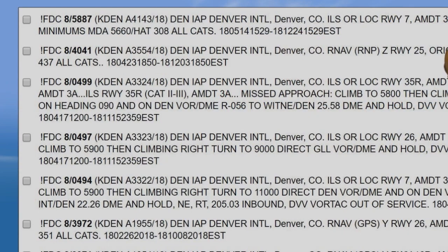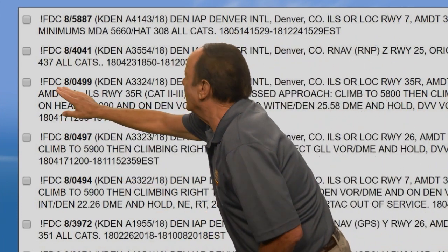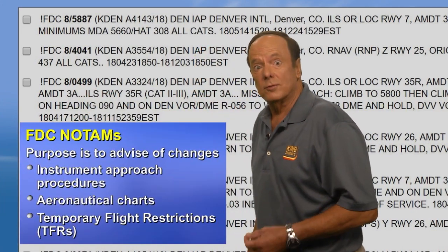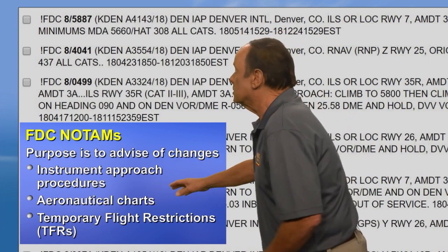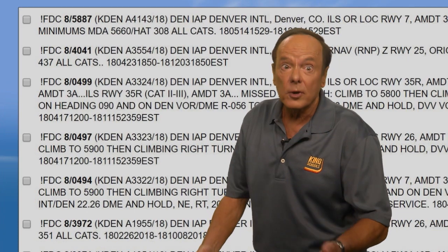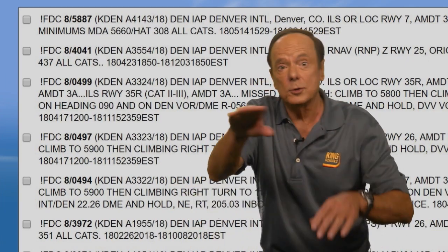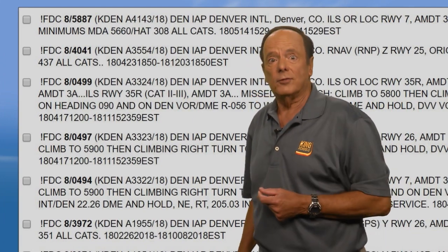Now let's take a look at another kind of NOTAM: the FDC NOTAM. FDC stands for Flight Data Center, and the purpose of an FDC NOTAM is to advise you of changes in flight data that affect instrument approaches, aeronautical charts, temporary flight restrictions, and things of that sort. Interestingly, FDC NOTAMs are regulatory in nature — because every approach is defined by a regulation that specifies courses and altitudes to fly. So if they're going to change, say, a missed approach procedure, it'll be an FDC NOTAM.